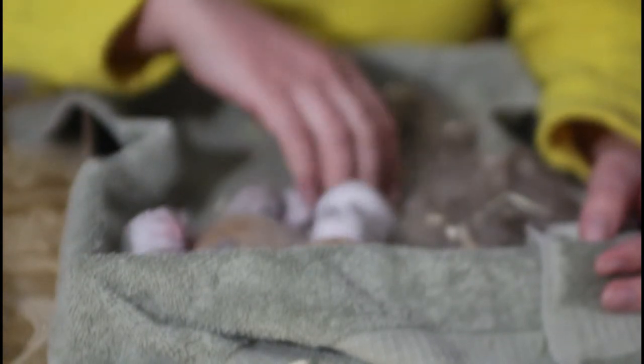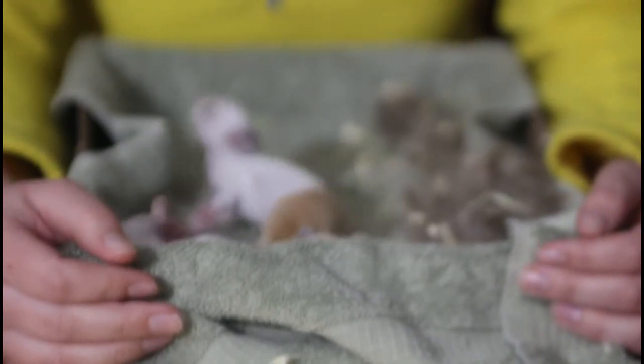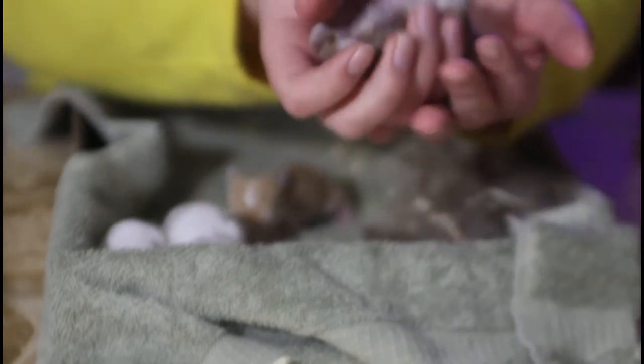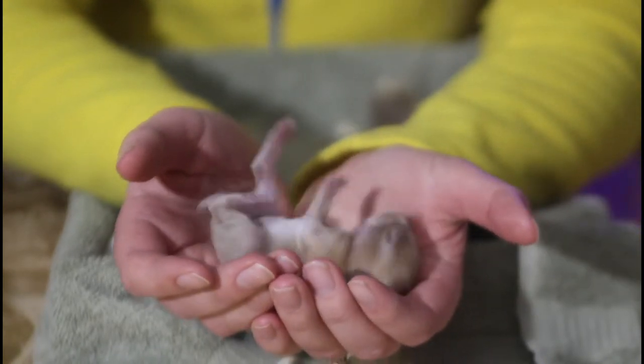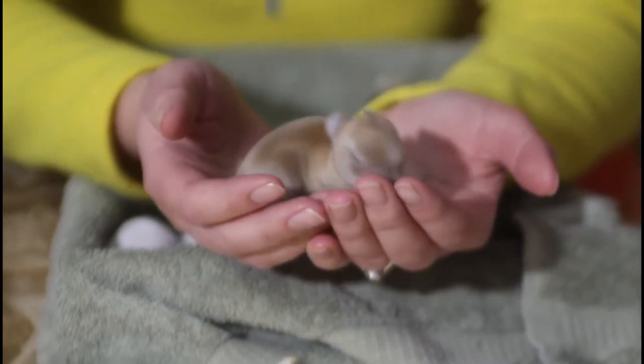You're also going to want to handle them because it's very important that on a daily basis you check them to make sure she is in fact feeding them. The way to do this is you flip them over. Their belly when you flip them over will be super filled — it'll almost look like a balloon. You'll be able to see through their skin and see their veins. If it's all rounded and filled up like that then you know they've been fed.